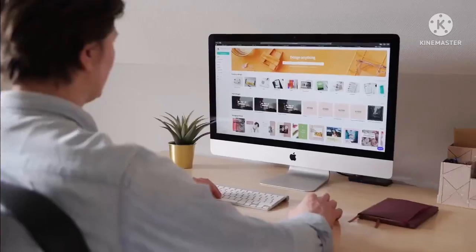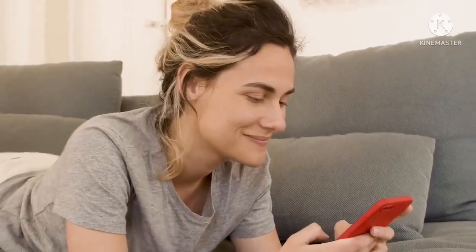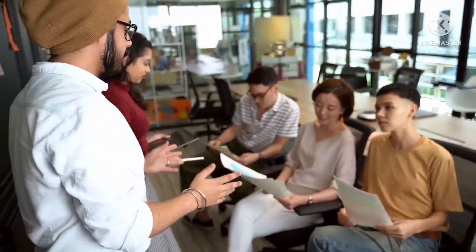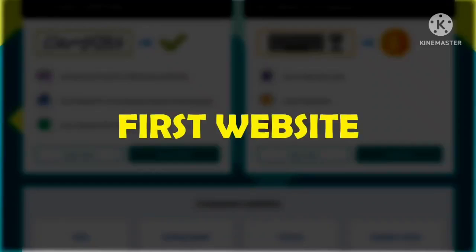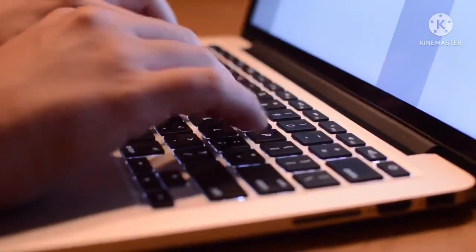You just need a laptop, computer, or a mobile phone to do this job. You can be a complete beginner and can still make $400 per day by just typing. I will show you not only one but two websites where you can start earning by just typing words online.